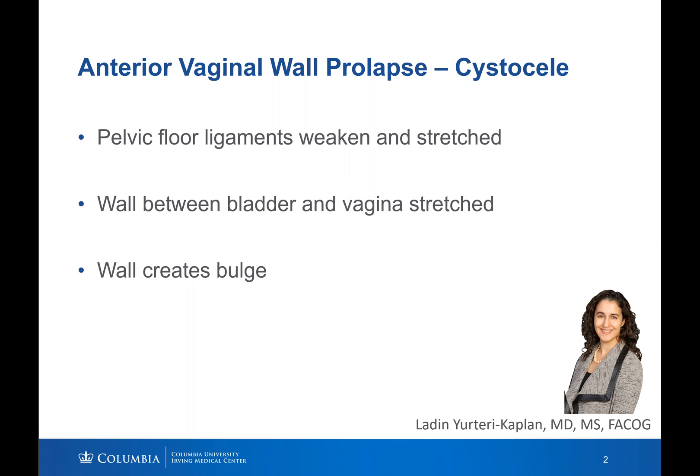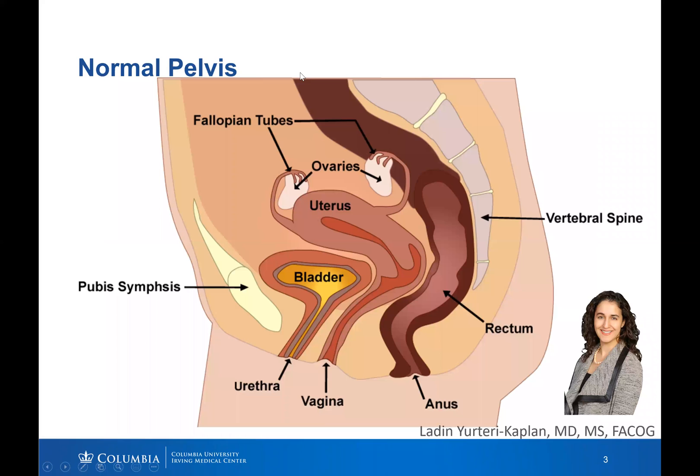Most women feel a bulge or pressure in the pelvis. This is a picture of a normal pelvis. The woman is looking to the left. Here's her bladder, uterus, vagina, and rectum. I'd like to draw your attention to the wall between the bladder and the vagina.